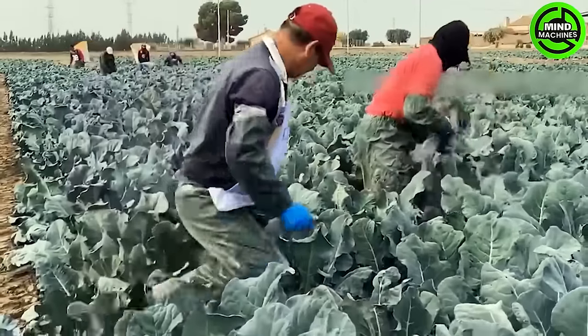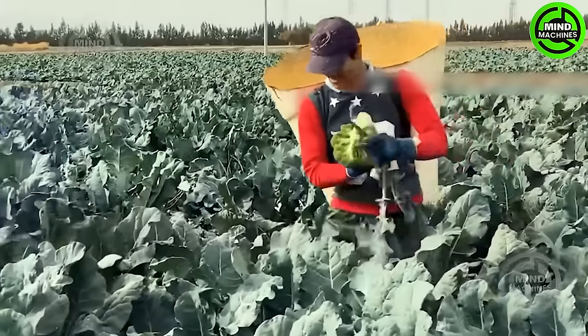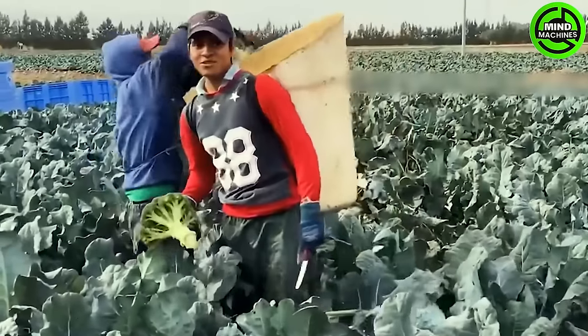Every year, approximately 4,000 workers come to California to work on broccoli farms. Once the buckets are loaded, the broccoli is transferred into plastic trays and sent to the factory for packaging.